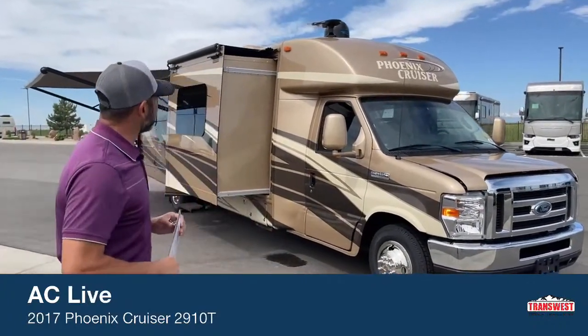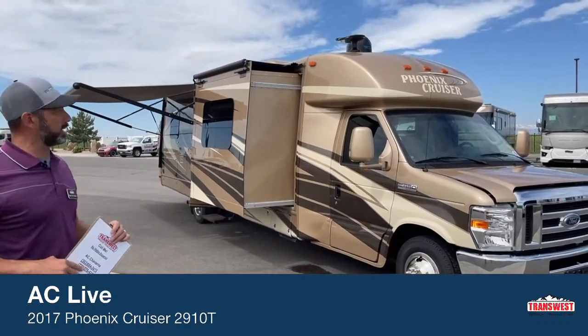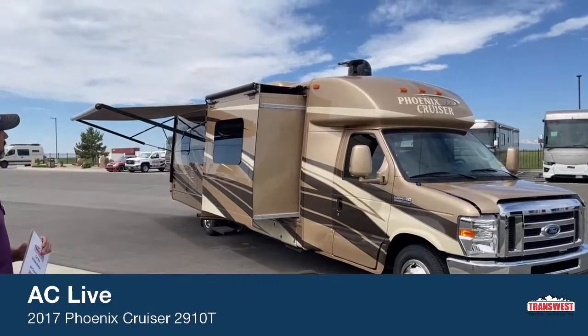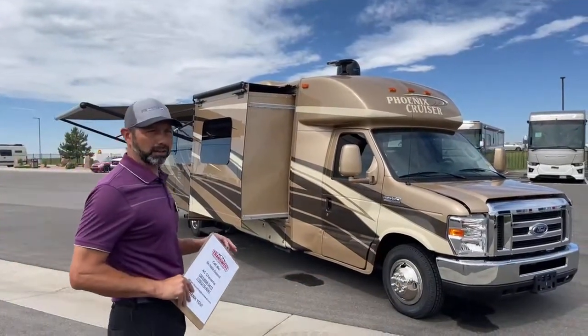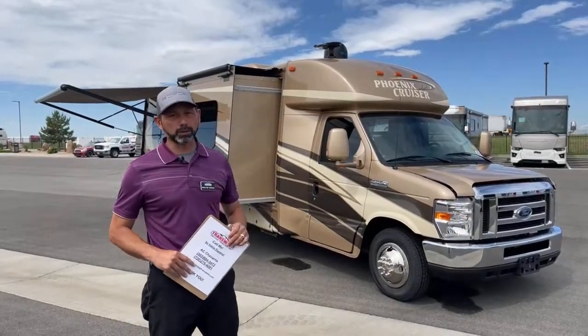First thing I want to point out from out here is that it's a low profile Class C van. Low profile meaning it's 10 foot 1 to the top of the air conditioner. This one does have an in-motion satellite up there, so it's going to be a little taller than that, but it is low profile. If you've got a low carport or storage unit, this is a good coach for you.